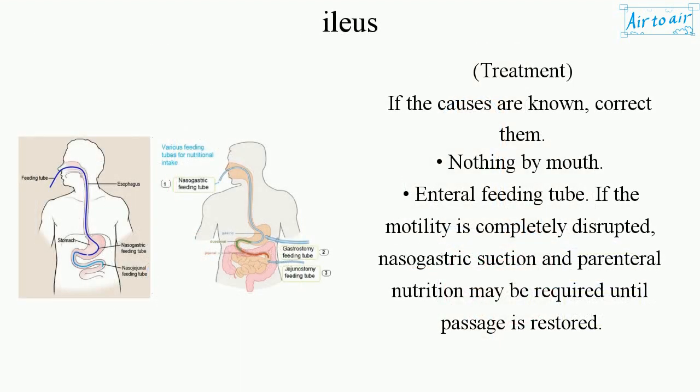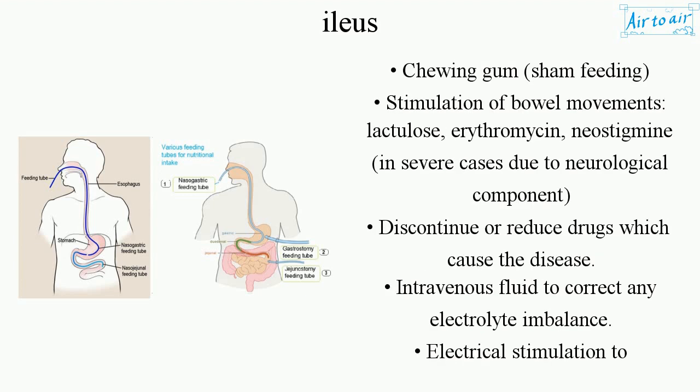Treatment begins by correcting known causes. Nothing by mouth is advised, and an enteral feeding tube may be used. If motility is completely disrupted, nasogastric suction and parenteral nutrition may be required until passage is restored. Chewing gum and sham feeding can stimulate bowel movements, and medications like lactulose, erythromycin, and neostigmine may be used in severe cases.